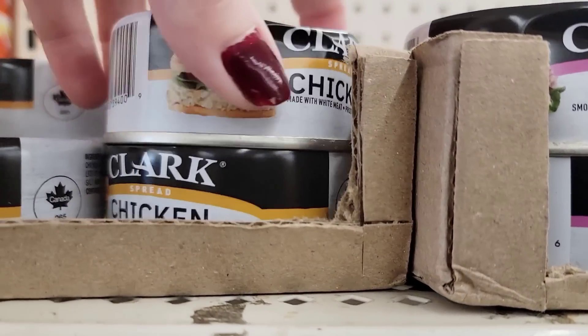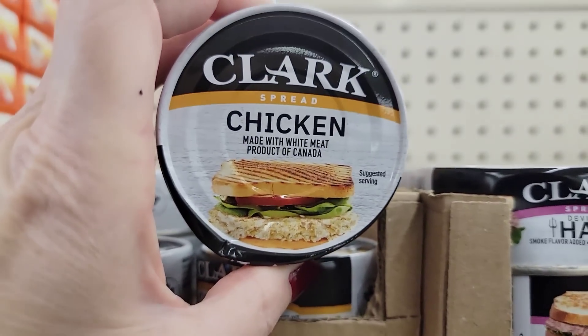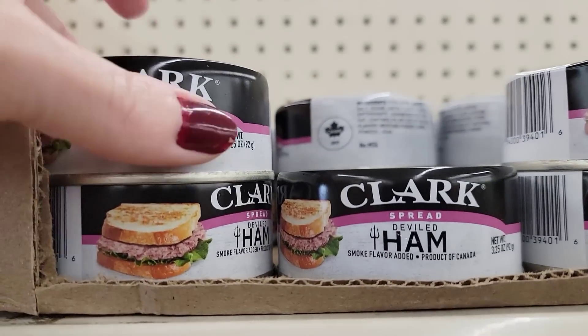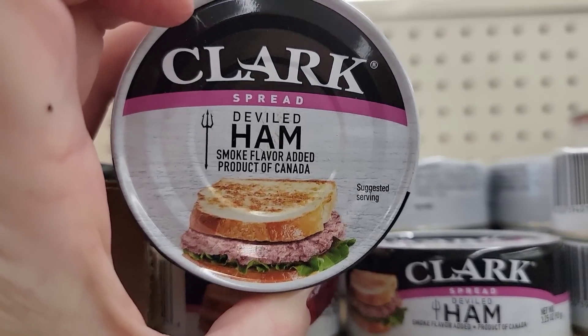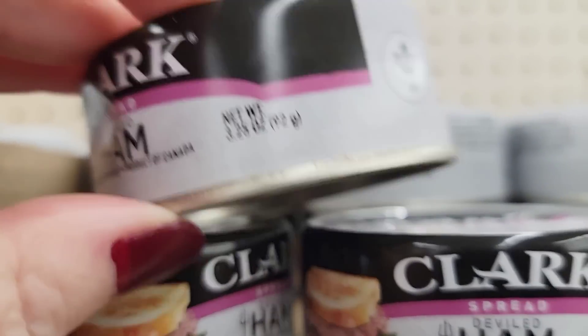My husband picked this out — it's Clark spread chicken, and then they have the ham. Is it like Spam or something? I'm not sure. It's 3.25 ounces.